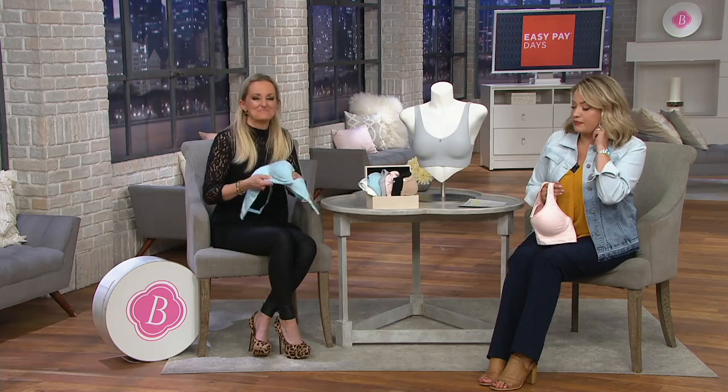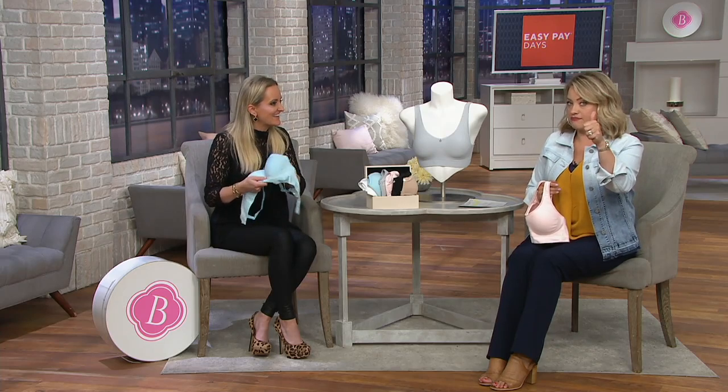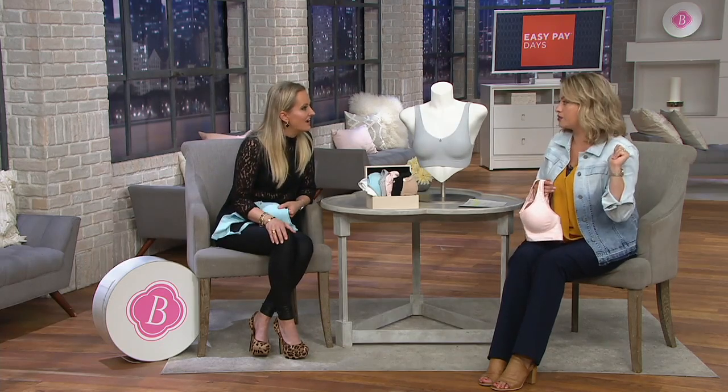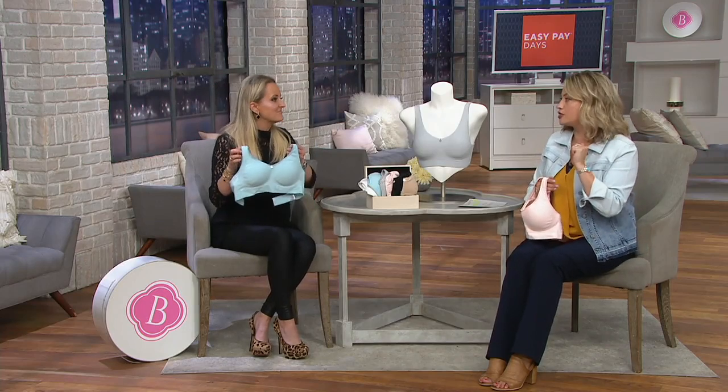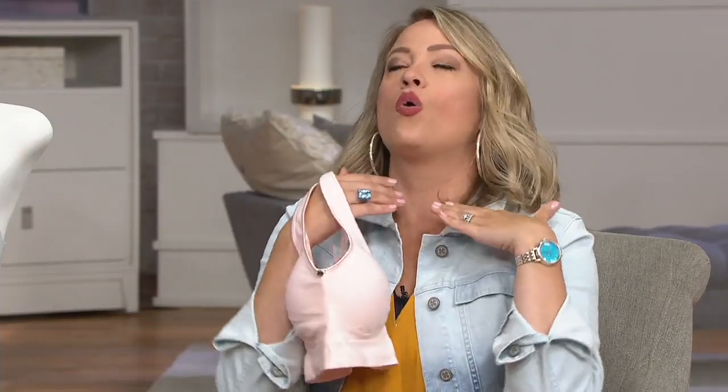We've got a size chart, but before we get to it, I want to call this out. If you love Barefoot Dreams, Cozy Chic, your comfort wear from Cuddledud, your brushed Hachi from anybody, your heavenly jersey from Denim & Company — when you're gravitating toward those fabrics, why in the world would you sell yourself short by putting a bra on underneath that isn't as comfortable as those fabrics are against the skin? That's my soapbox.